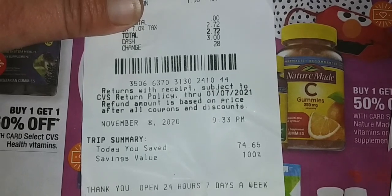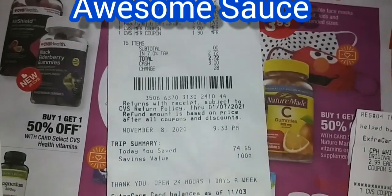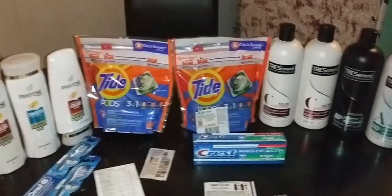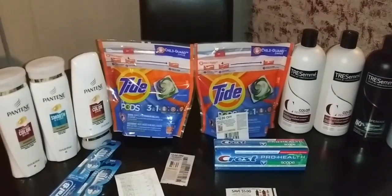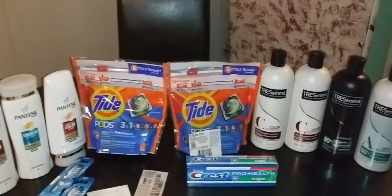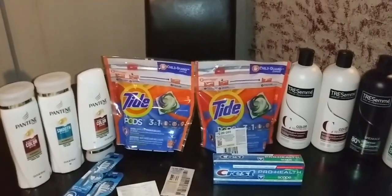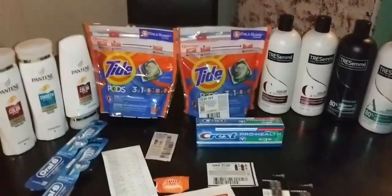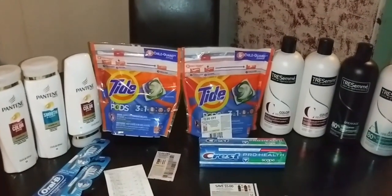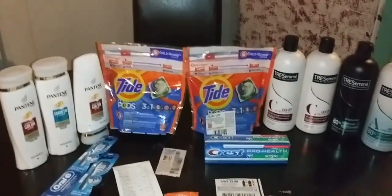I saved $74.65, YouTube family. Oh my goodness. I'm going to get off here so I can upload this video because I am so proud of it. Leave me comments down below and tell me what you think of the video and if you think I did okay. Tell me if I used too many CVS bucks or if I should have had more CRTs. You guys that have been couponing at CVS for years, let me know how I did and be honest. I love you to the moon and back, YouTube family. You mean the world to me and I will see you in the next video. Bye guys!